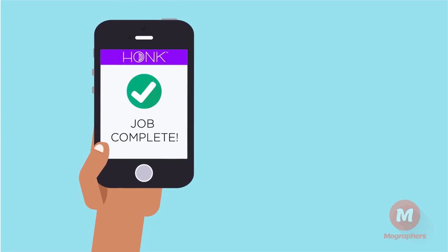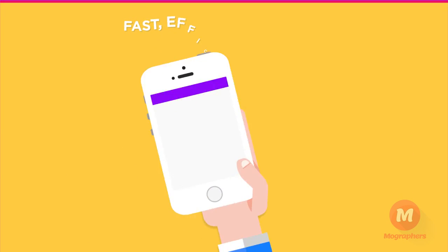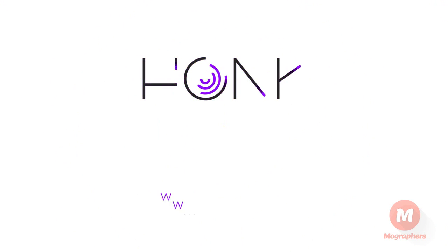Hawk collects payment from the customer and pays you the same day the job is complete. That's it! Fast, efficient, and easy — so you're on your way to the next job before you know it. Get started at joinhawk.com.